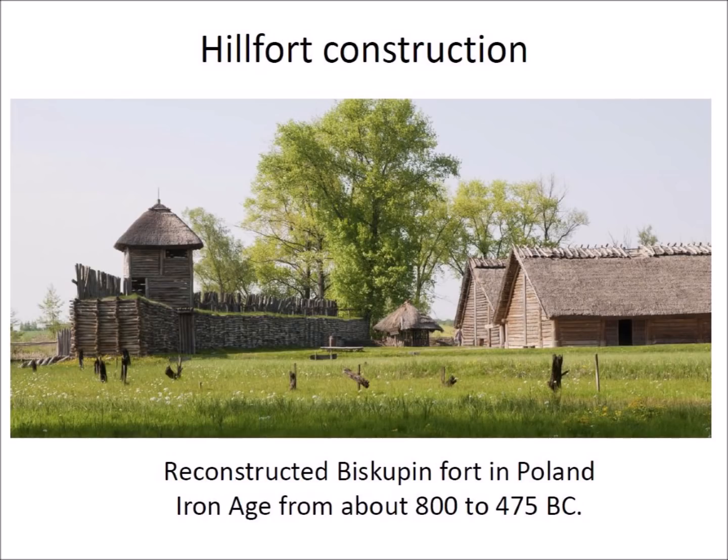The Iron Age fort of Biskupin in Poland was occupied from about 800 to 475 BC, and its construction helps to visualize the typical features of Iron Age forts. The ramparts, or defensive walls, were thick enough to hold wooden watch towers with thatched roofs to protect the guards from rain and cold. The thick walls also allowed defenders to climb on top and fight with slings, arrows, and other projectiles.